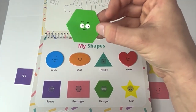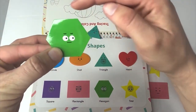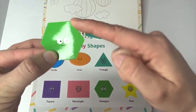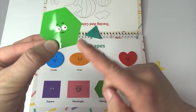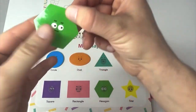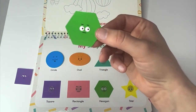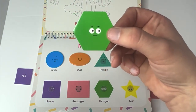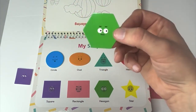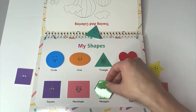And look at this one. How many sides does the shape have? Should we count and see so we know what shape it is? One, two, three, four, five, six. There are six sides. This is a hexagon. A green hexagon. And where would our green hexagon match? You guessed it. Right here.